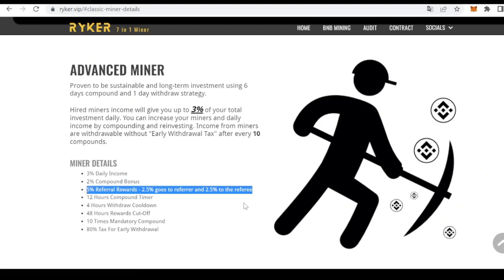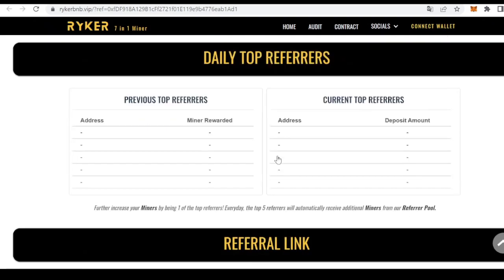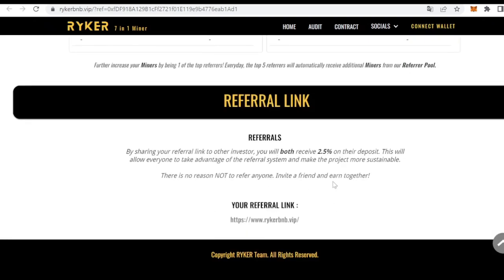We can also earn an extra 5% if everyone uses their referral code. Once we connect our wallet, we will receive our referral code, and by sharing it with other investors both will receive 2.5% on their deposit — 2.5% goes to the referrer and 2.5% goes to the referee. This allows everyone to take advantage of the referral system and makes the project more sustainable, so there is no reason not to refer anyone.